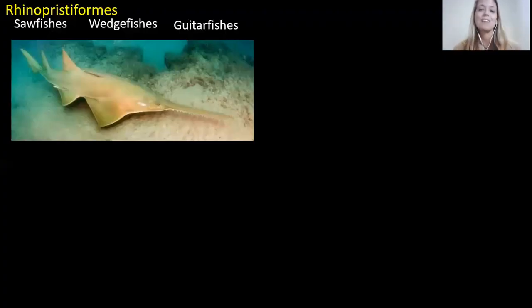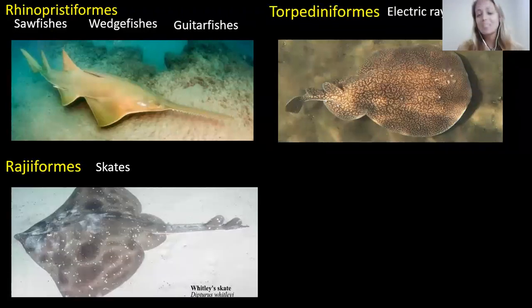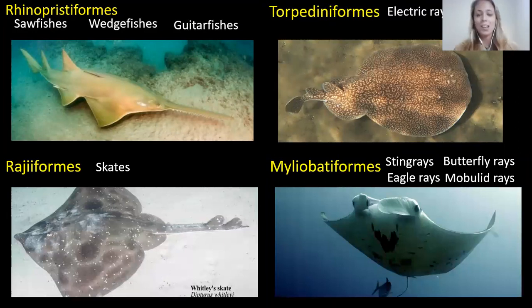So these are the ray groups we're going to cover today. I've highlighted some really cool groups: sawfishes, wedgefishes, and guitarfishes; then electric rays; then skates; and then stingrays, butterfly rays, eagle rays, and mobula rays.